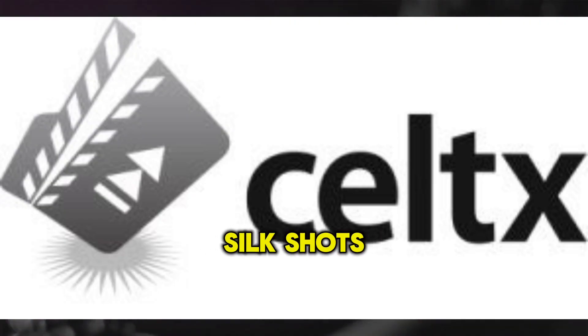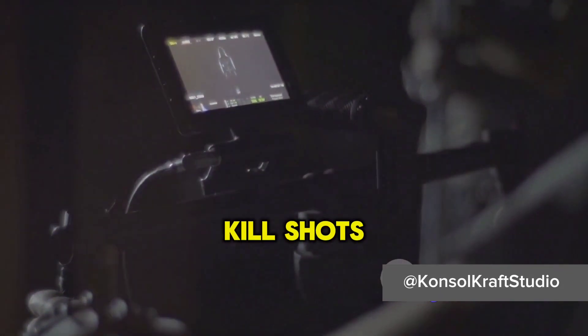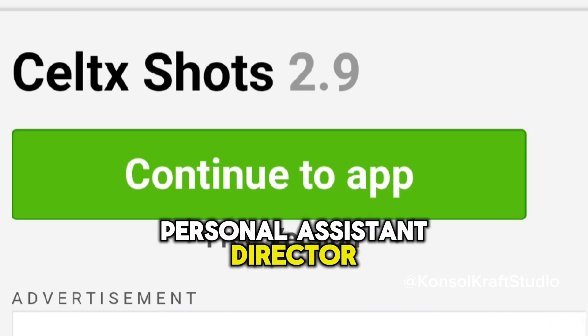Third, we have Celtx Shots. It's a must-have tool for pre-production. Celtx Shots allows you to create storyboards, organize shots, and visualize your script. It's like having a personal assistant director right in your pocket.